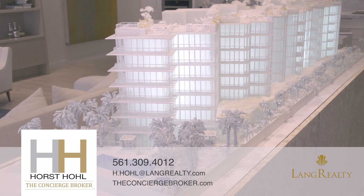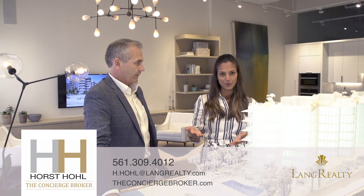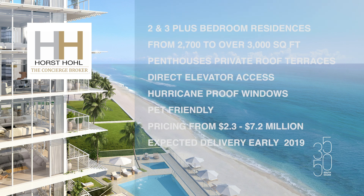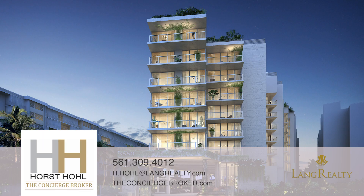We have seven floors with two-bedroom and three-bedroom apartments. Everything is glass — floor-to-ceiling windows, open space, ready to move in. Our penthouses come with an open rooftop, an outside kitchen, and a plunge pool. We have a beautiful state-of-the-art gym, very modern and all open space, which is something the area hasn't seen for many years.